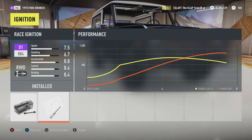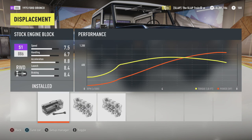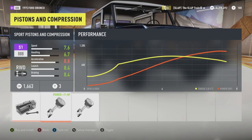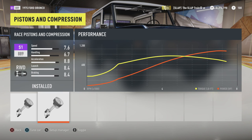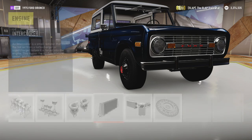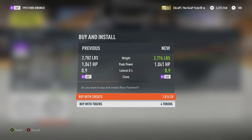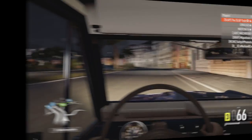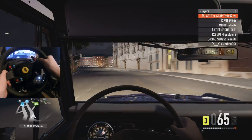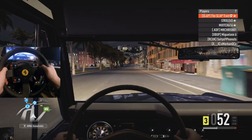We just broke 1,000 horsepower in this 1975 Ford Bronco - unbelievable. 1,033 and then to finish this off - 1,041 horsepower. I don't even think I'm ready for this amount of power. Over 1,000 ponies underneath the hood of this thing. We are ready to start spinning some rubber. We're in third gear right now, so let's see what happens when I put my foot down just a little bit.